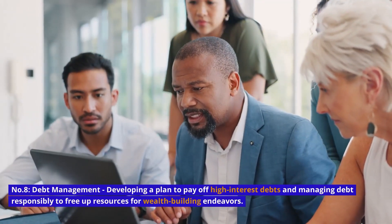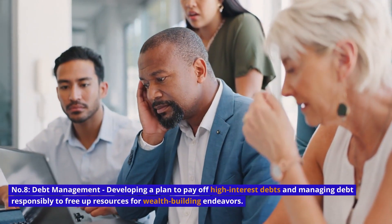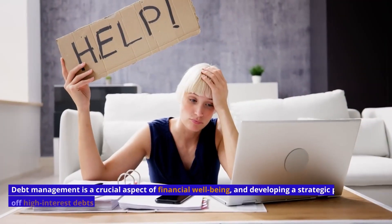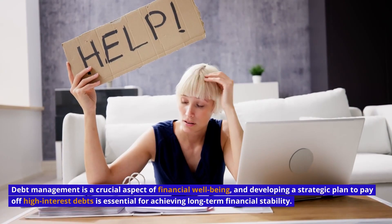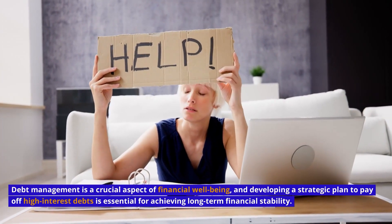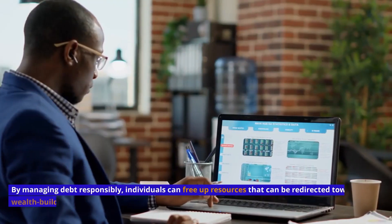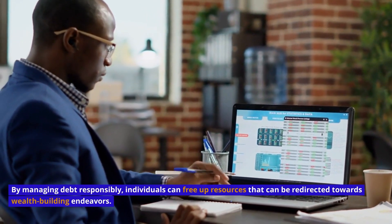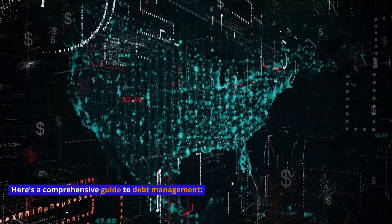Number 8: Debt Management — developing a plan to pay off high-interest debts and managing debt responsibly to free up resources for wealth-building endeavors. Debt management is a crucial aspect of financial well-being, and developing a strategic plan to pay off high-interest debts is essential for achieving long-term financial stability. By managing debt responsibly, individuals can free up resources that can be redirected towards wealth-building endeavors. Here's a comprehensive guide to debt management.